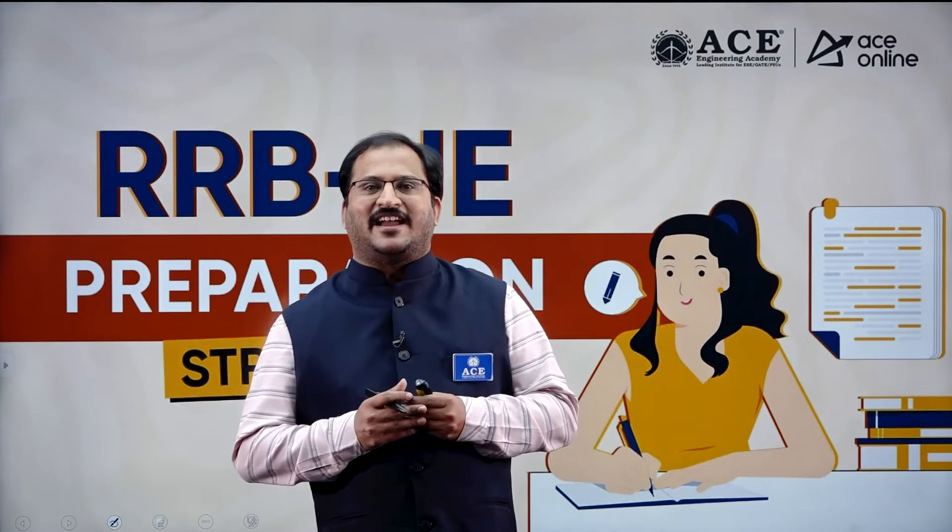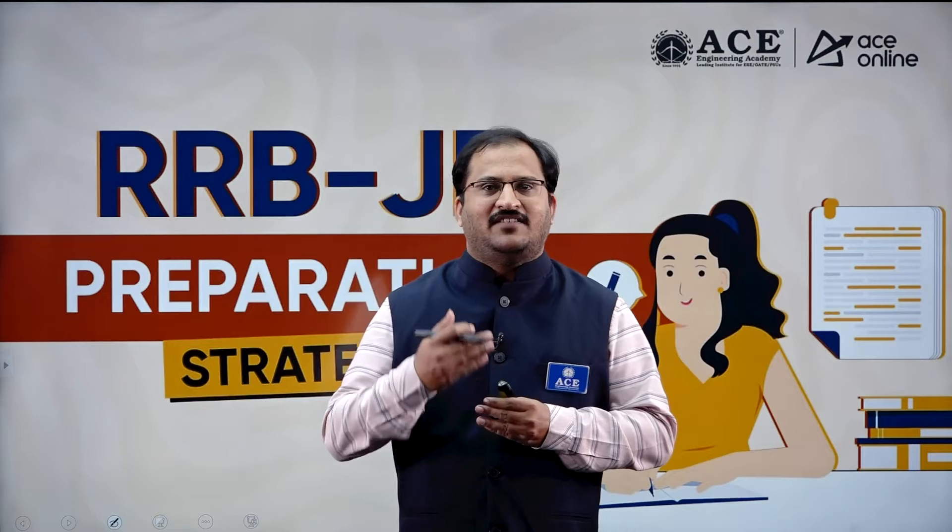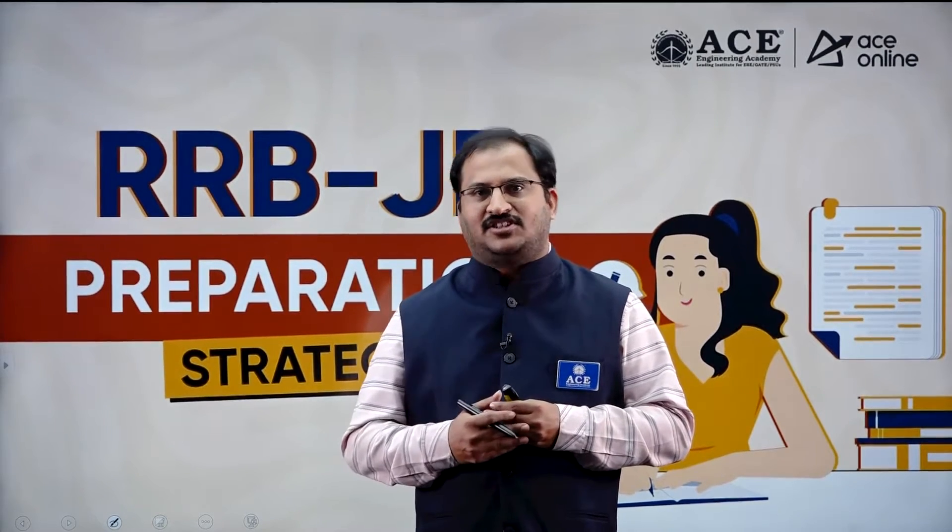Hi, everyone. Welcome to ACE Engineering Academy. This video is regarding Railway Recruitment Board Junior Engineer Examination Preparation Strategy.